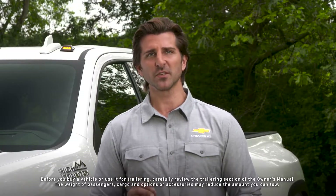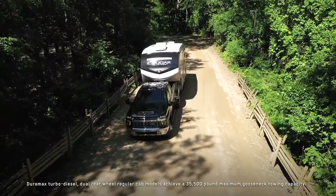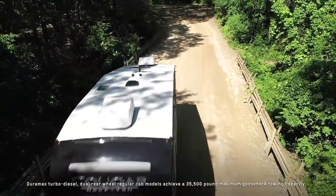Together these components help Silverado 3500 HD reach up to a staggering 35,500 pound max gooseneck towing capacity when properly equipped. For more information refer to your owner's manual.